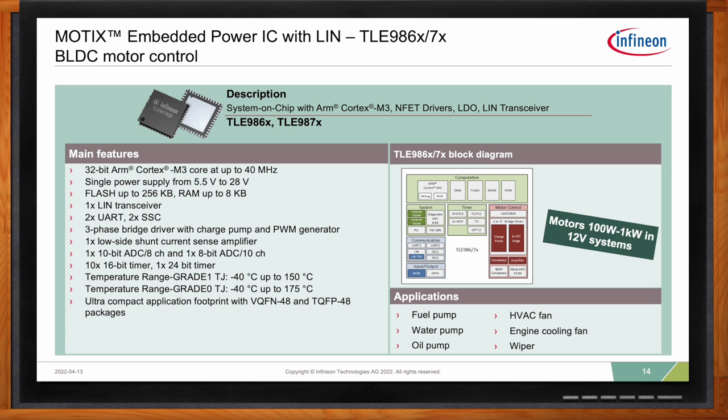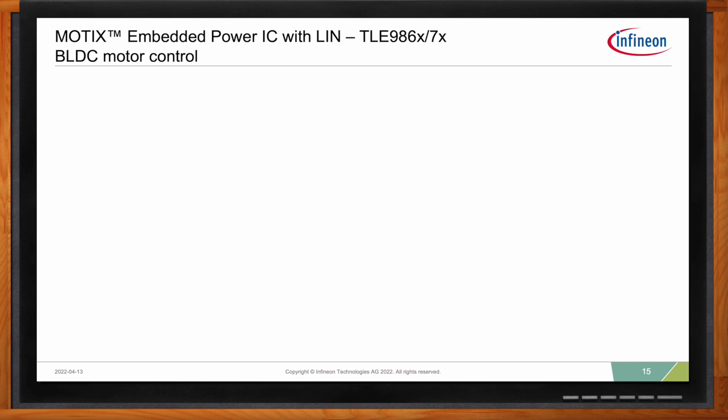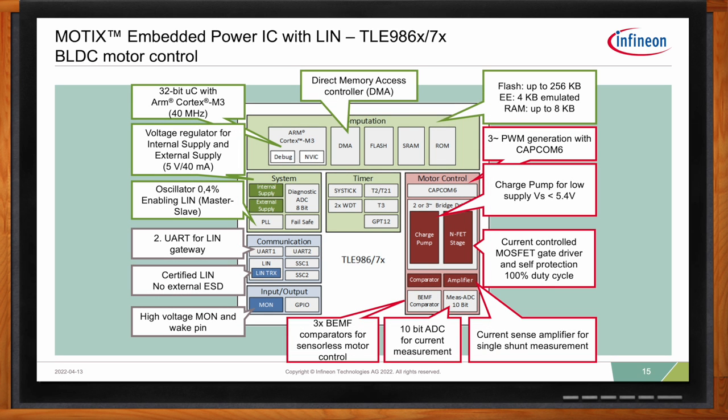Highlighting key motor control features of the Modics MCU: the device has three comparators for sensorless FOC motor control, a 10-bit ADC for current measurement, an integrated current sense amplifier with single-shunt measurement, and gate drivers with enough drive current to power MOSFETs for applications up to one kilowatt. It is a completely integrated solution without integrated MOSFETs, providing flexibility to select different MOSFETs for your application depending on the power level required.